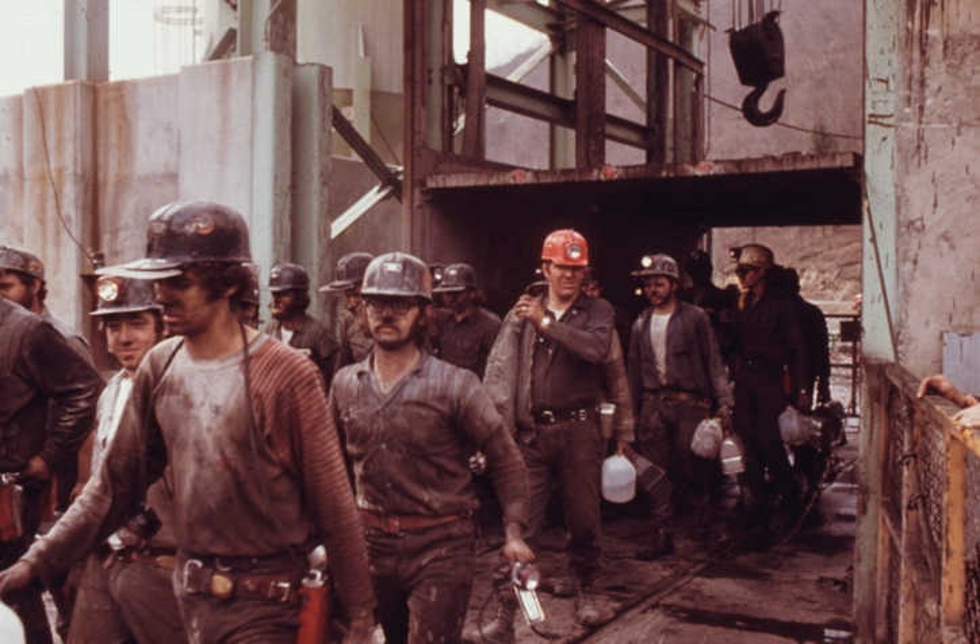It is often necessary to fragment the overburden by use of explosives. This is accomplished by drilling holes into the overburden, filling the holes with explosives, and detonating the explosive. The overburden is then removed using large earth-moving equipment, such as draglines, shovel and trucks, excavator and trucks, or bucket wheels and conveyors. This overburden is put into the previously mined strip.